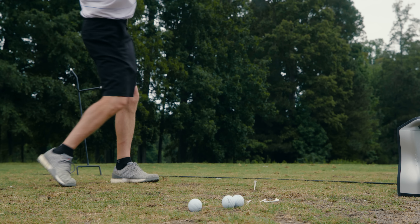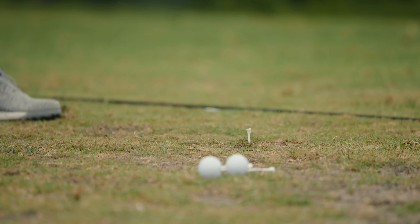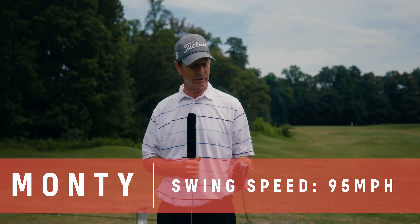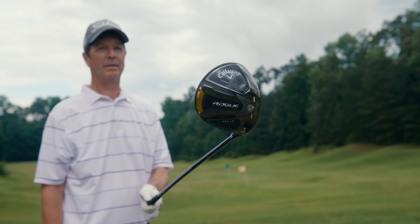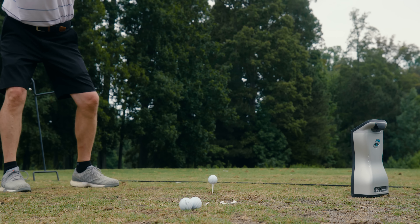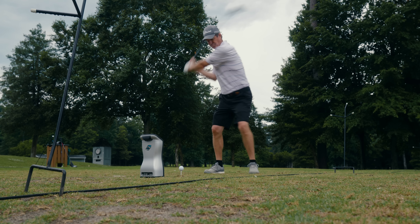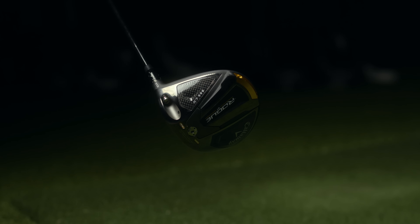I'm Monty and I hit the Callaway Rogue ST Triple Diamond LS. It felt very, very good in my hands — the look and the sound were really nice, solid, seemed to jump off the face. It was very accurate. I hit a little baby fade and this kind of took the fade out of it — hit it very straight. I'd highly recommend this driver.